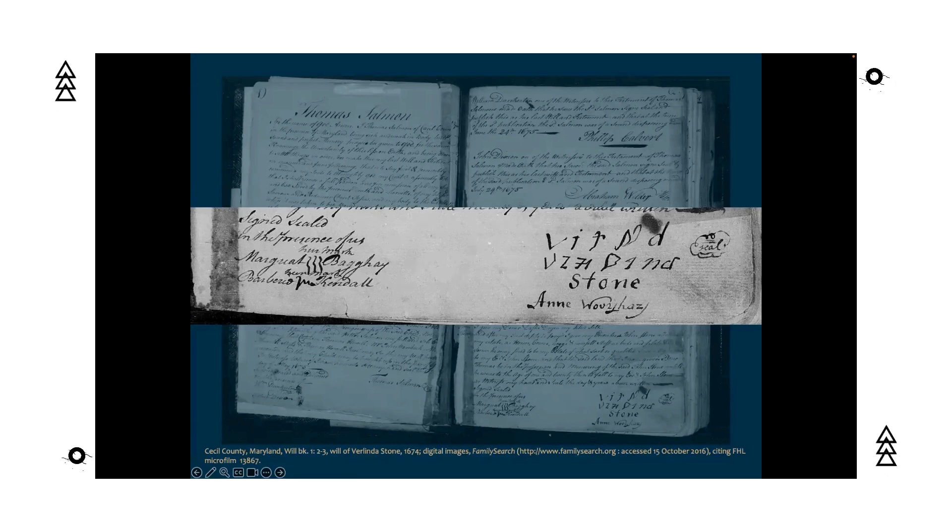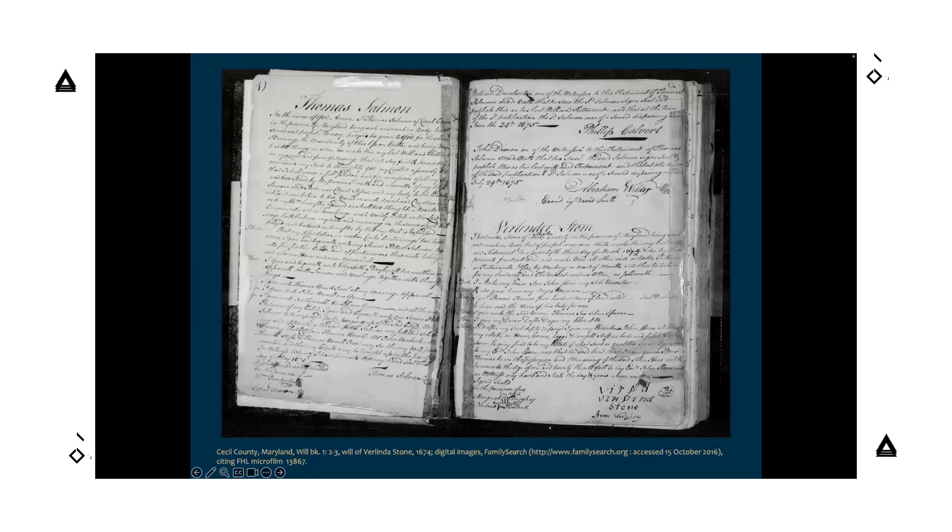Don't get too excited, because this is a trap. You'll see these marks and signatures and think, 'Great, this is an original will,' but you would be wrong. How can we tell? Well, for starters, this appears to be a book — it's not a loose page. This is actually a page from a county will book, and obviously the dying person is not going to have the county will book on their lap as they're writing their will.